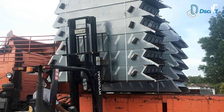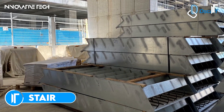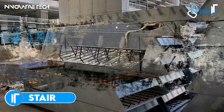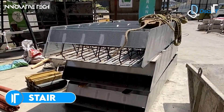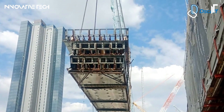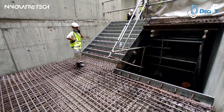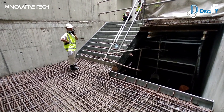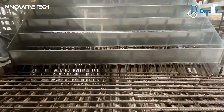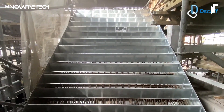The Stair Formwork by DSCAF is a leap in staircase construction, merging durability and precision into one seamless package. Crafted from galvanized steel, this prefabricated formwork isn't just a tool — it's an innovation designed to redefine efficiency on the job site. By drastically reducing the need for highly skilled labor and slashing material wastage, it accelerates project timelines without compromising structural integrity.